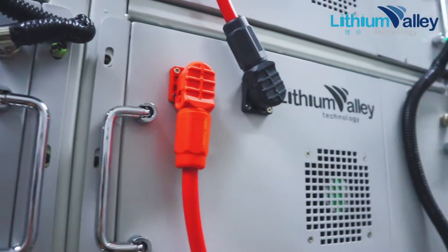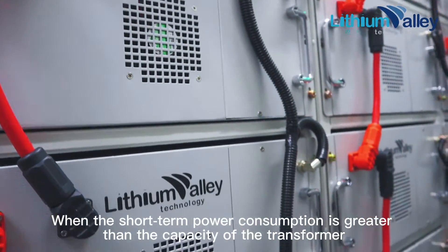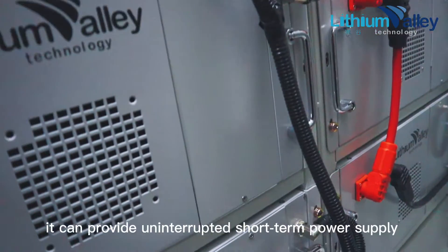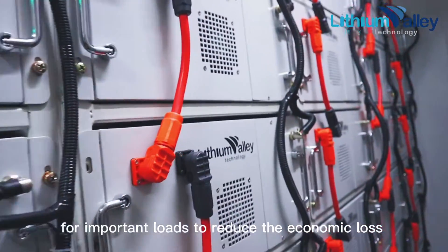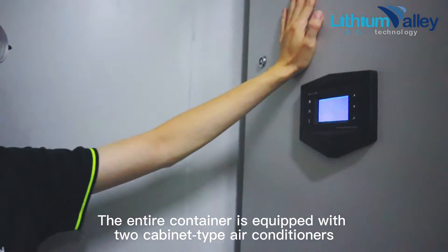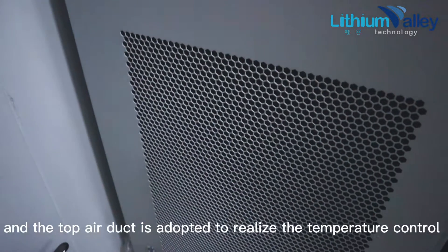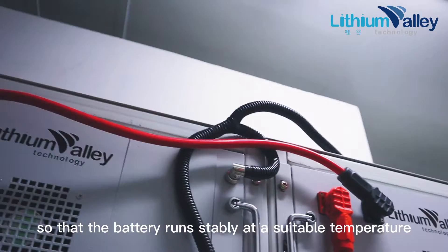Below is the high-voltage control box. When short-term power consumption is greater than the capacity of the transformer, the energy storage system will perform rapid discharge. When power is interrupted, it can provide uninterrupted short-term power supply for important loads to reduce economic loss. The entire container is equipped with two cabinet-type air conditioners with a cooling capacity of 7.5 kilowatts, and a top air duct is adopted to realize temperature control so that the battery runs at a suitable temperature.